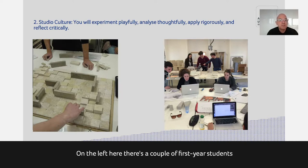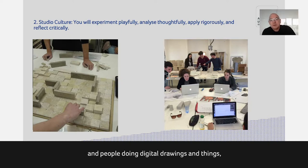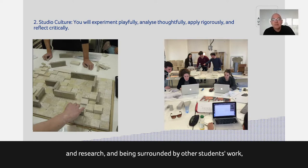Here you see a couple of first-year students making a model together — one is looking and thinking, the other is acting and positioning something. A lot of the models in first year are loose-fit, where students can move things around and see different options. On the right you see what you might imagine an architecture studio looks like — lots of laptops and digital drawings — but actually that often happens alongside tactile making, research, and being surrounded by other students' work and objects. It's never an entirely digital environment.